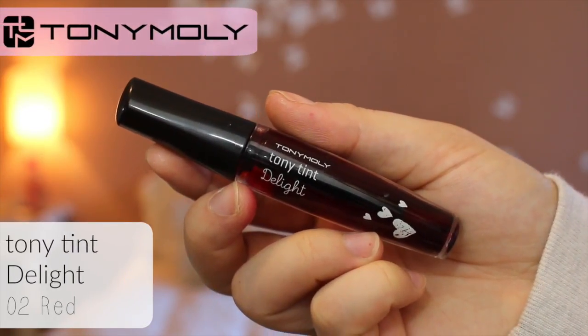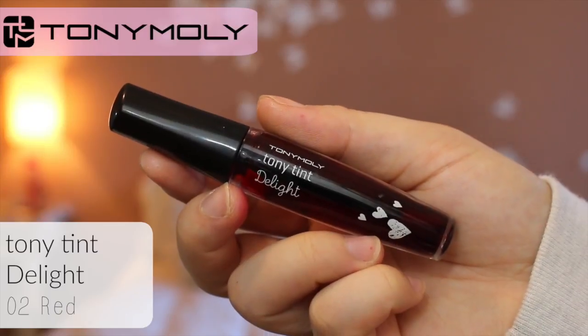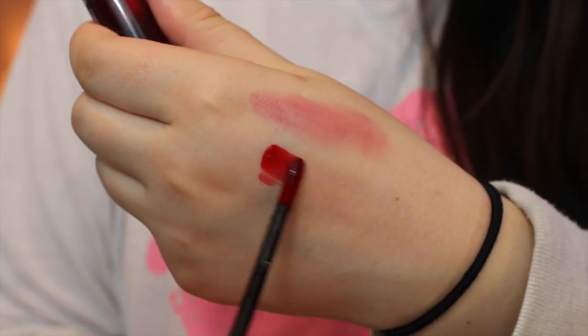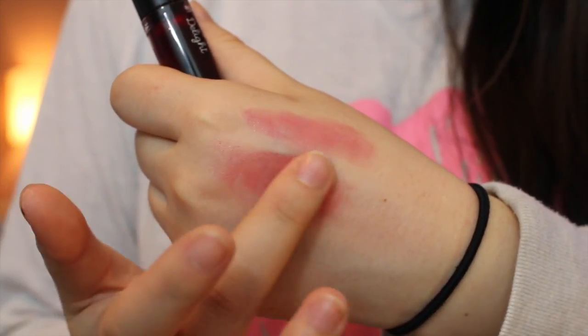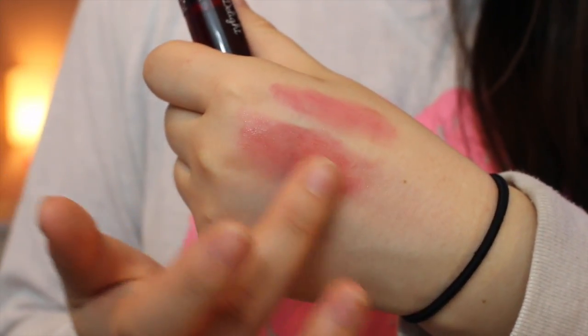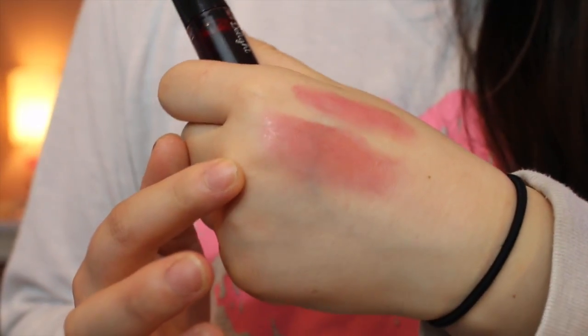The next thing I got is also from Tony Moly. This is the Tony Tint Delight, in the color Oh-Two Red, I believe. First off, the packaging is very scary — it looks like vampire blood, like the stuff you get for Halloween. It smells super good, just like cherry, and it has a really nice big doe-foot applicator. It goes on pretty dark when you first start off, but when you use your fingers to pat it into your lips it gives this really nice look. You can do a lot of ombre lips if you want. The staying power is actually pretty good — it does fade after a while. I tried it yesterday and when I started eating food it came off faster, but I still have a nice light reddish tint to my lips. I'm actually wearing it right now.